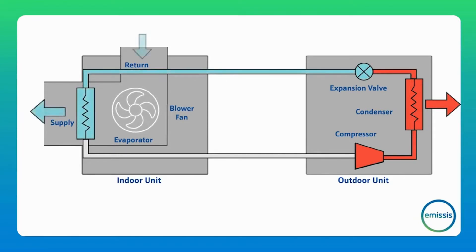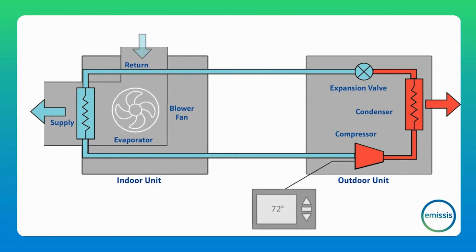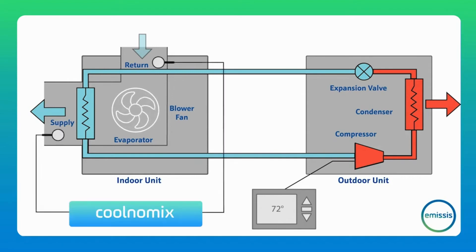At the evaporator, heat is absorbed from the returned air flow, providing cooling for your space. The refrigerant then returns to the compressor, completing the cycle. The thermostat is generally used to control when the compressor is turned on and off. The compressor consumes most of the energy in your cooling system and runs longer than necessary. When this happens, the condenser cannot dissipate all the cooling load provided by the compressor and excess energy is consumed.